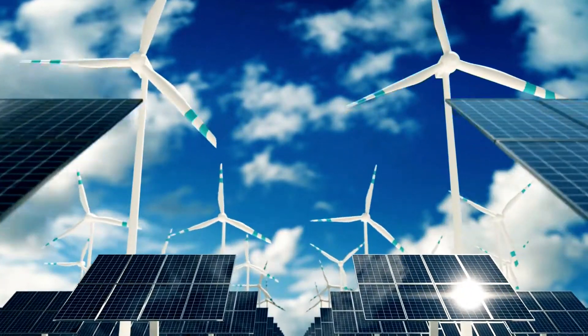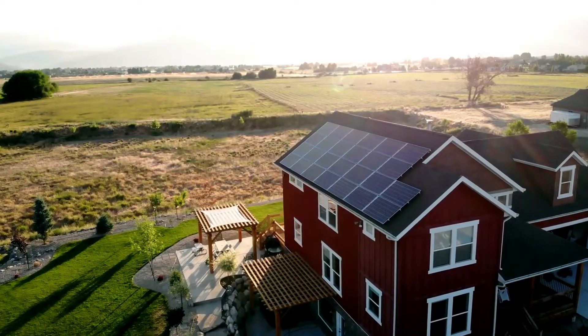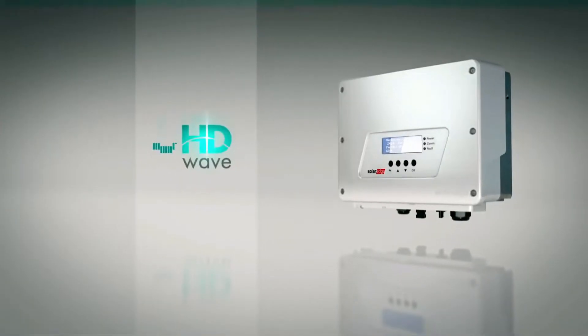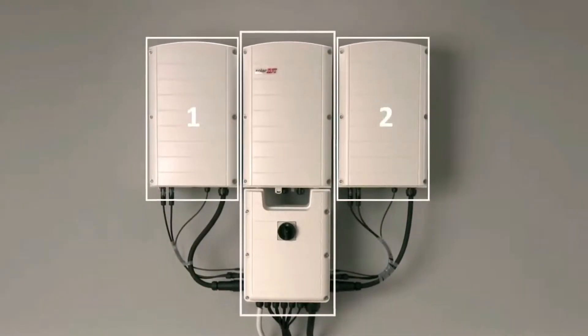Are you ready to embark on an electrifying journey into the world of solar energy? From the cutting-edge SolarEdge HD Wave Inverter to the reliable Fronius Primo Inverter, witness the revolution shaping the solar industry. Let's explore the best of the best.